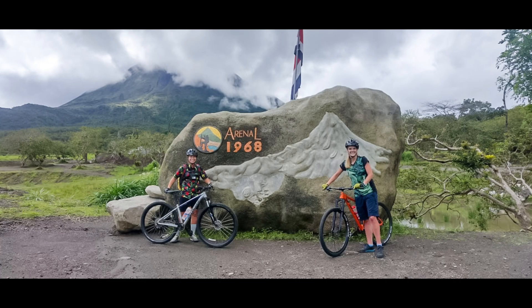Mountain biking in Costa Rica offers a vastly different experience compared to biking in the United States. The terrain is more rugged and varied, with challenging single and double track trails meandering through dense jungle, across rivers, and around volcanic landscapes. I was determined to not get my shoes wet — that did not last. Unlike the well-groomed trails often found in the US, Costa Rica's mountain biking trails are more technical, adding an element of adventure as every new turn presents a challenge and opportunity to explore the natural beauty of the country.